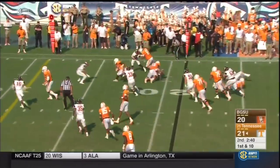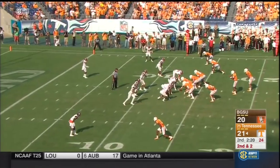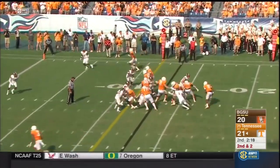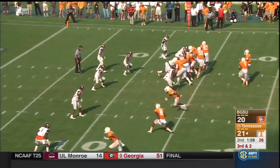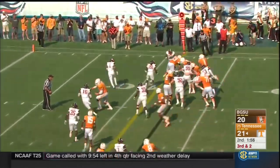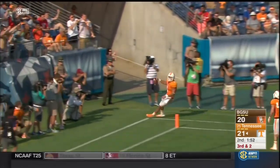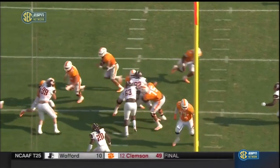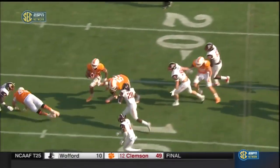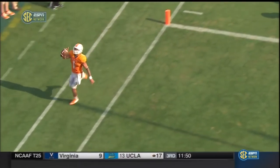Kamara gets the edge again and gets flipped. Second and two — Heard back in the game. Here's Heard — lays a lick and he's in the end zone for the third time! They pull the center, Coleman Thomas out in front getting a nice block for Heard.